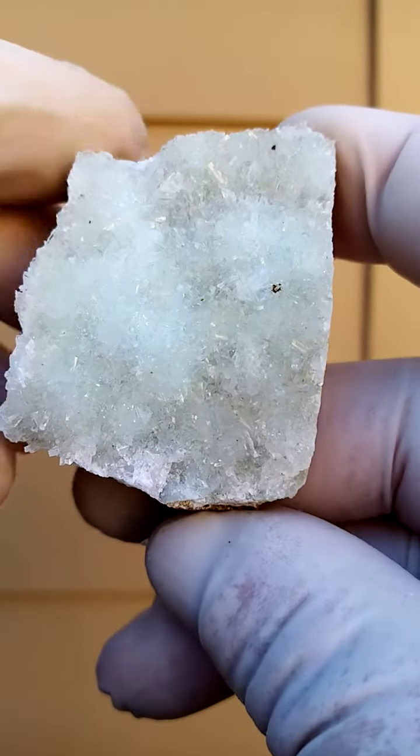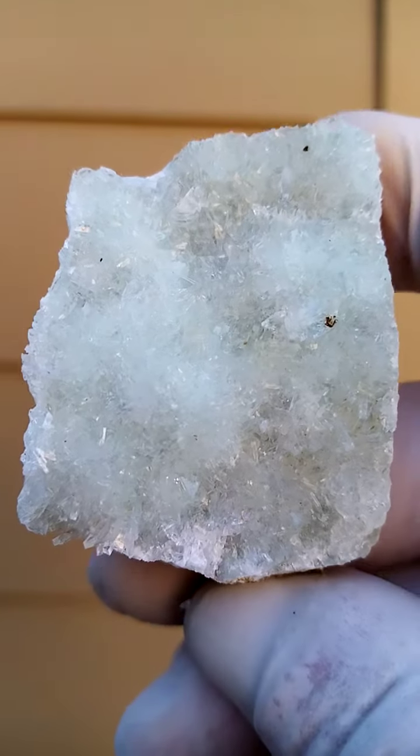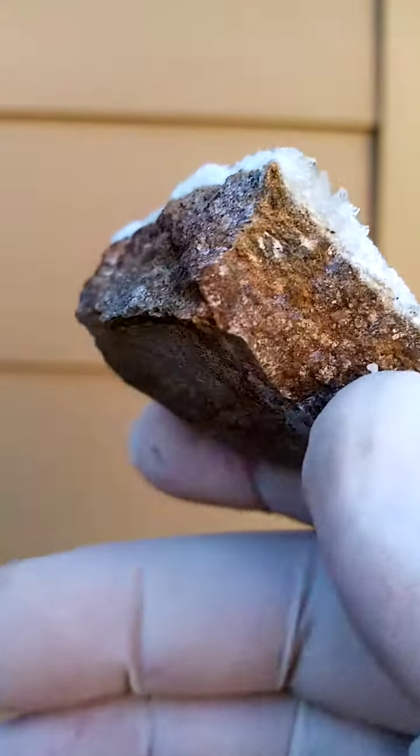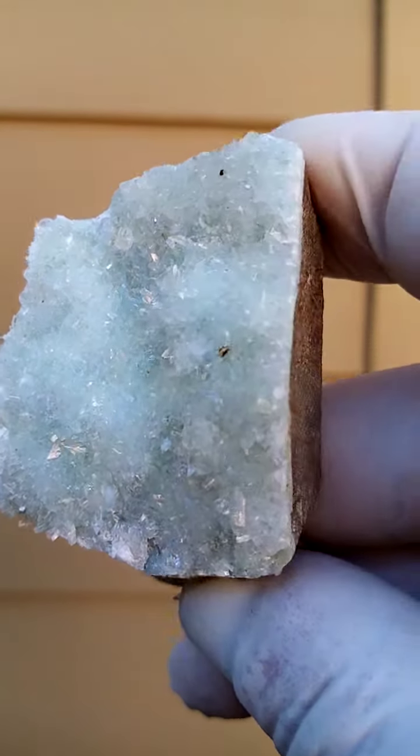From the Scorpion mine in Namibia, we have here what I suspect to be hemimorphite, could be shoalcite. The specimen has been sawn. It's a very difficult matrix to work with — it's very, very hard.